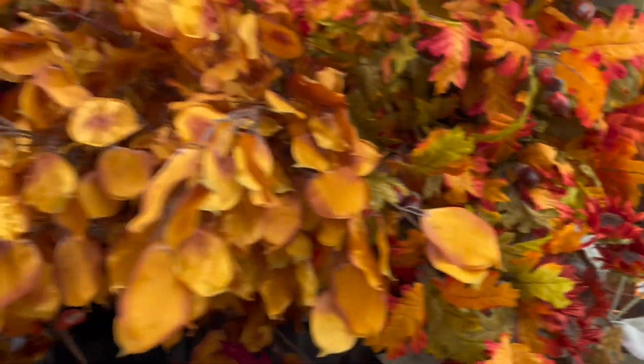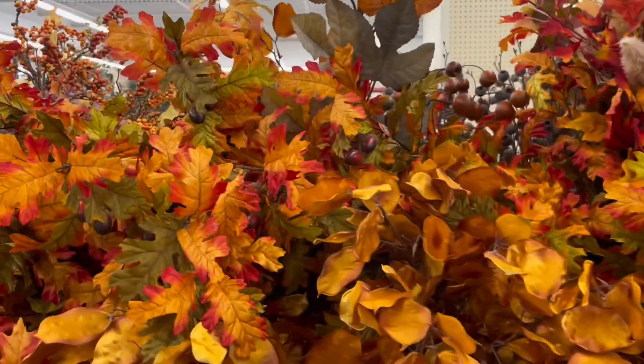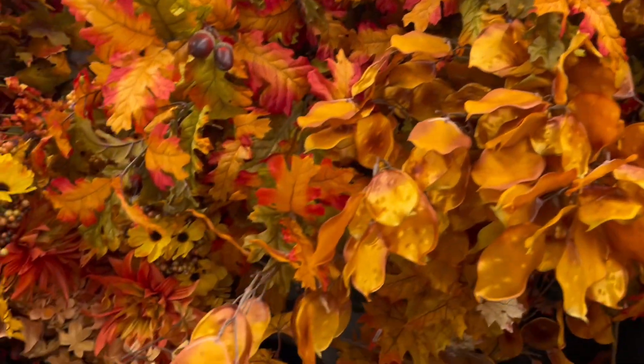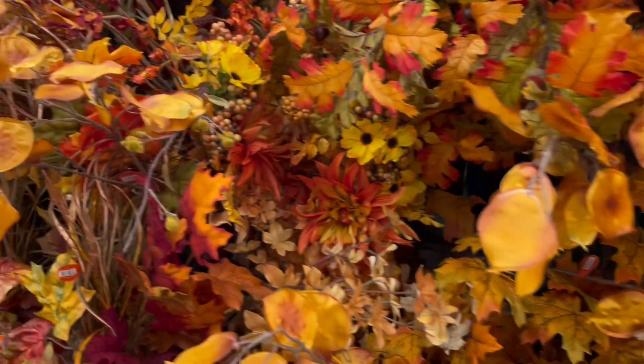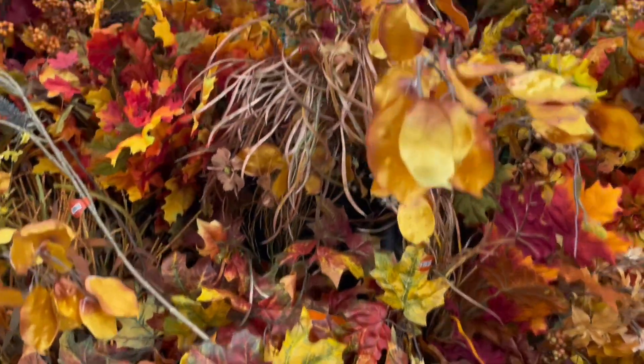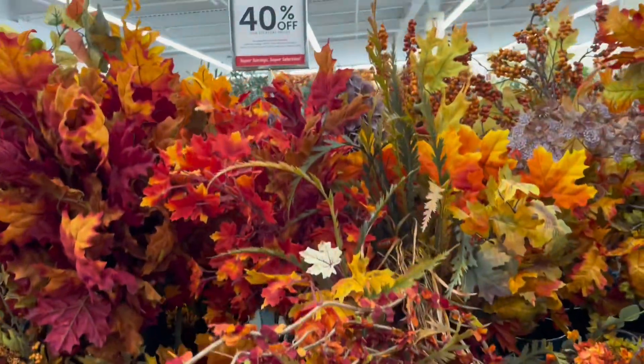Hey Bougie, it's Terri from Hey Bougie Lifestyle. So today I am in Hobby Lobby and I'm bringing you along with me. I wanted to show you what they have for fall, because fall is here.